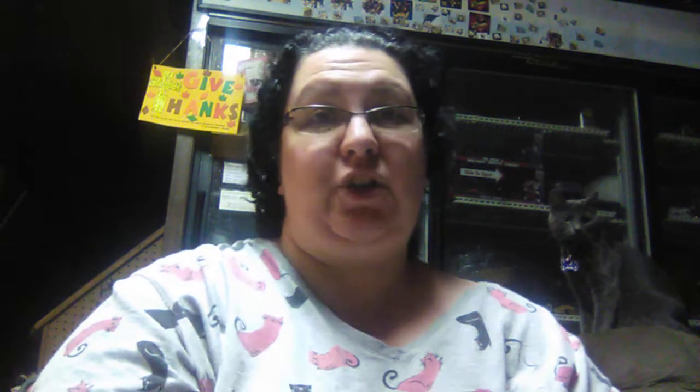We found these and it was a really good deal too. As seen on TV — the Buck Lights. You get five powerful LED keychain lights. Oh, there's Miss Molly! This is a five pack and it was only $1.99. That was a really good deal.